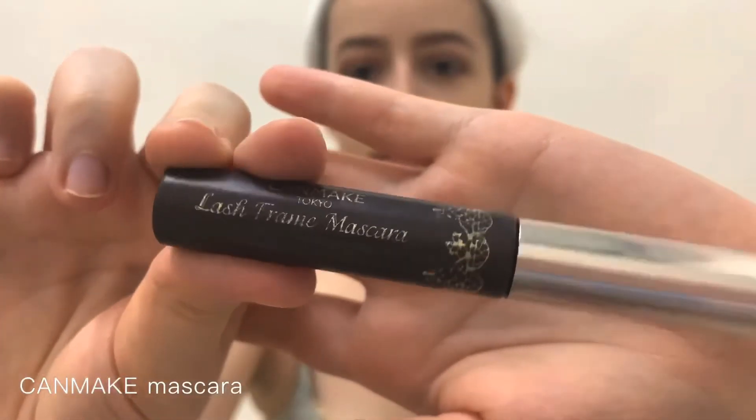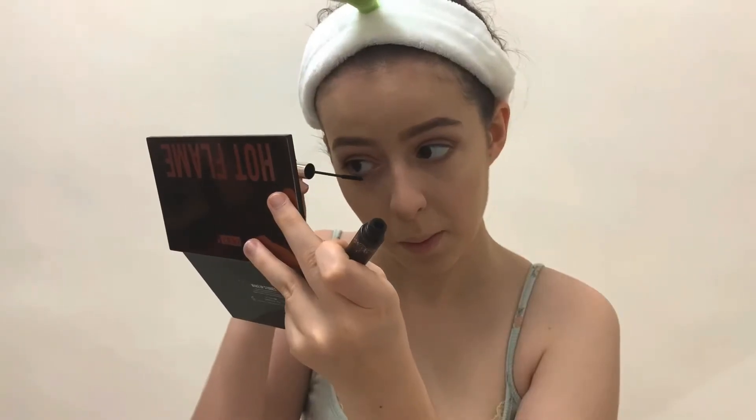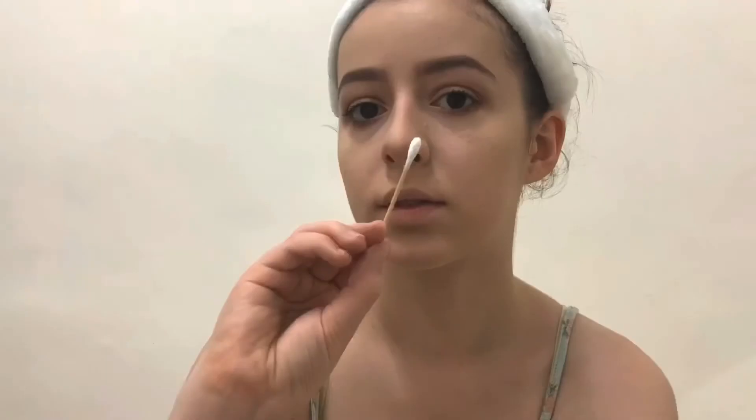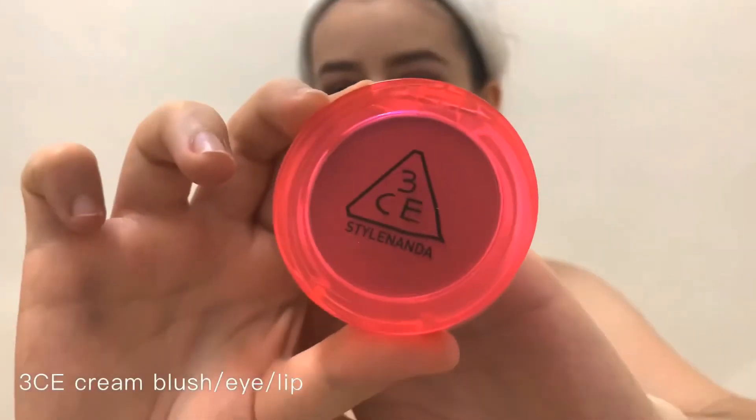Then I'm going to be using the Can Make mascara for my eyes. After that, I'm just cleaning out any mistakes I've made, and then using this 3CE cream blush.